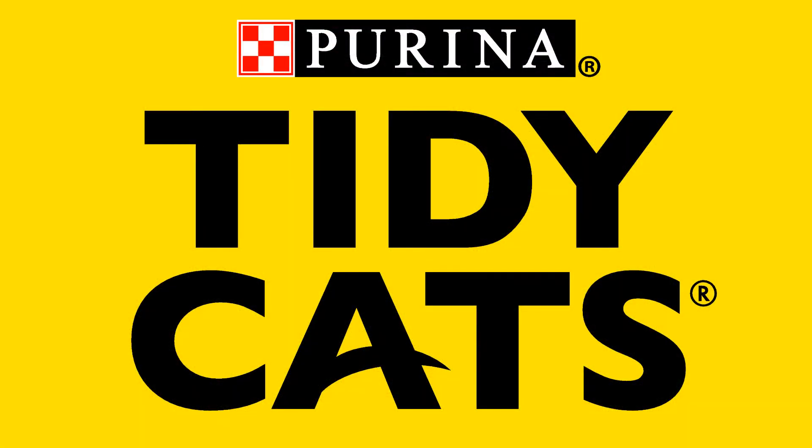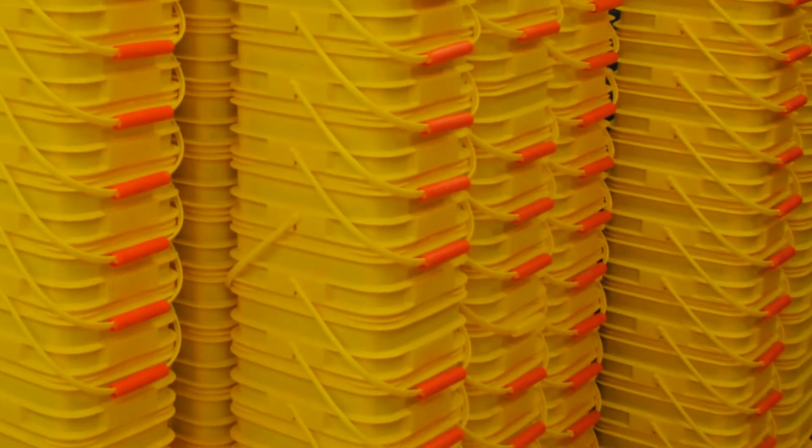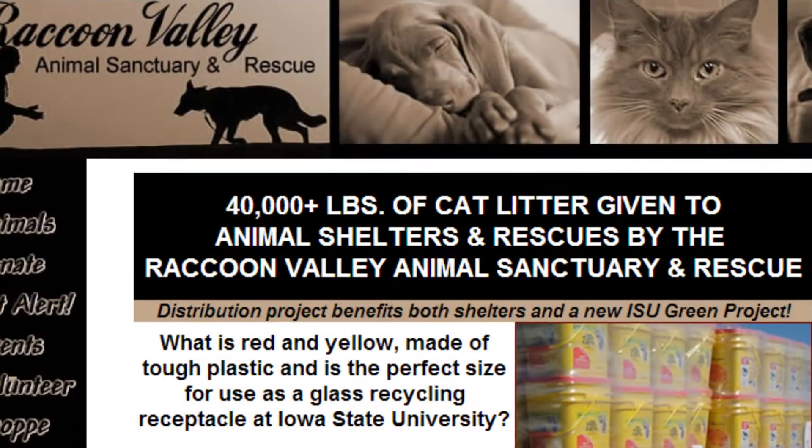Tidy Cats offered a donation of 1,000 Tidy Cats brand cat litter pails to local animal shelters. The shelters would give the pails to ISU when empty.